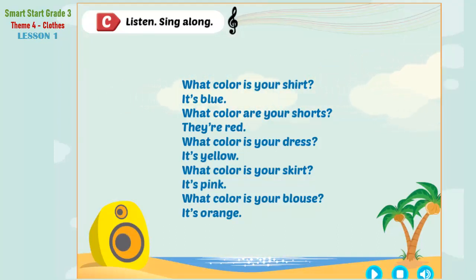Listen. Sing along. What color is your shirt? It's blue. What color are your shorts? They're red. What color is your dress? It's yellow. What color is your skirt? It's pink. What color is your blouse? It's orange.